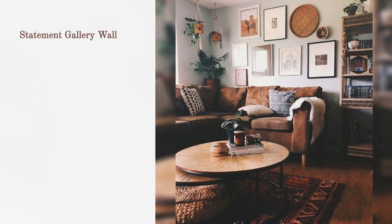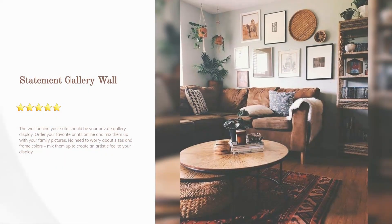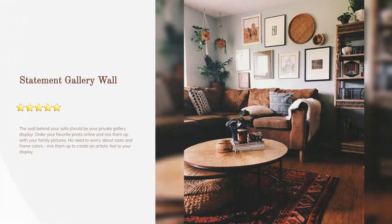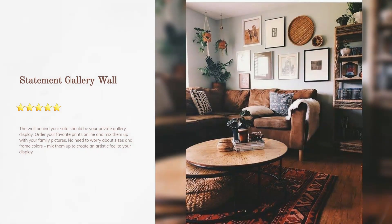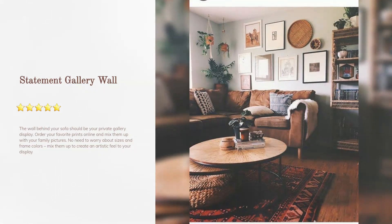Statement gallery wall: the wall behind your sofa should be your private gallery display. Order your favorite prints online and mix them up with your family pictures. No need to worry about sizes and frame colors — mix them up to create an artistic feel to your display.